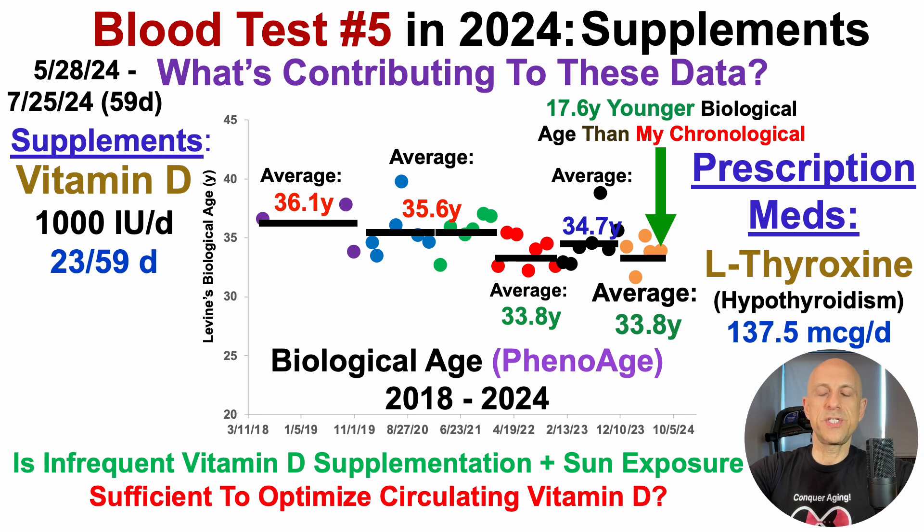A question we can ask is: is infrequent vitamin D supplementation — I only took it for less than half of those 59 days — plus sun exposure, which was also somewhat infrequent (only four days of full-body sun exposure, up to about 30 minutes each session), sufficient to optimize circulating levels of vitamin D?